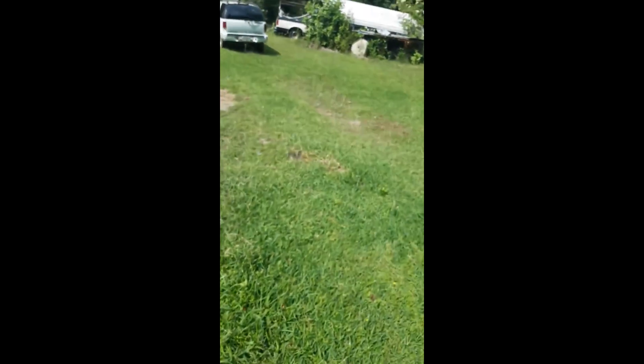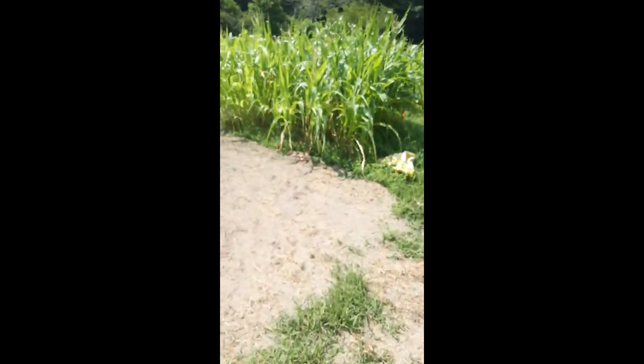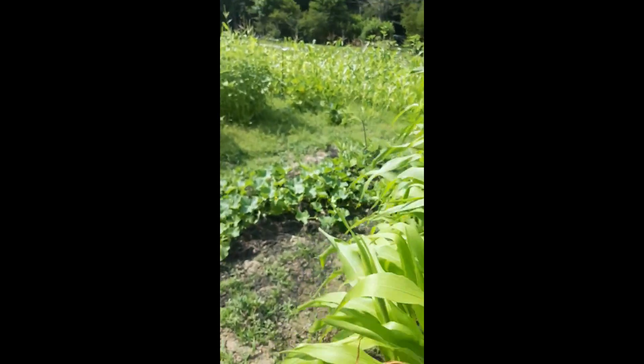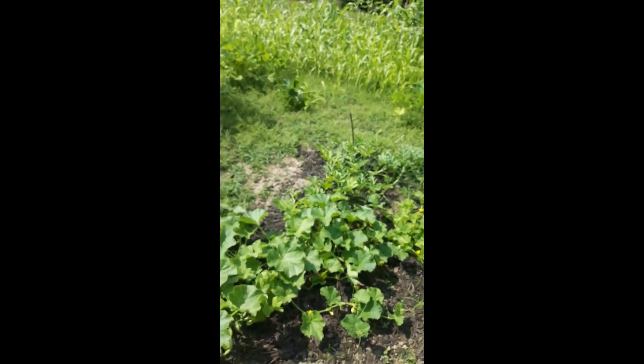That's about it for today folks. I've got apple trees I need to be planting next week. Oh, I almost forgot — over here I believe my middle law put in some pumpkins and watermelons, so we'll see how well those turn out.